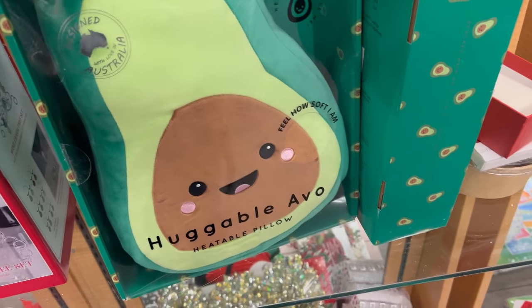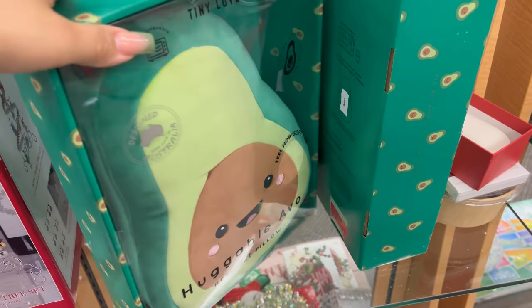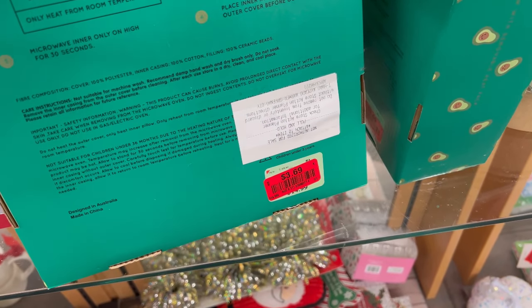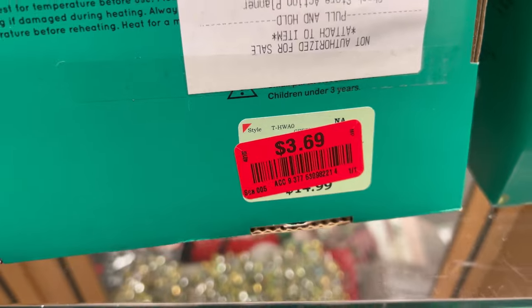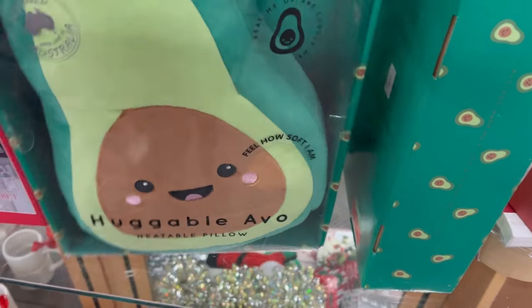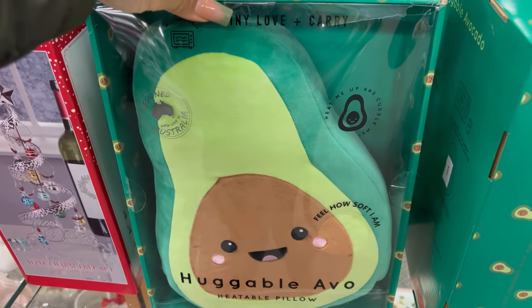Baby girl loves the squishmallows. This isn't exactly a squishmallow but I can add it to her collection for three dollars and sixty-nine cents. It almost looked like the original price was fifteen dollars. I think we're going to go ahead and get her this little squishy.